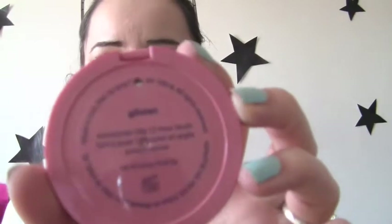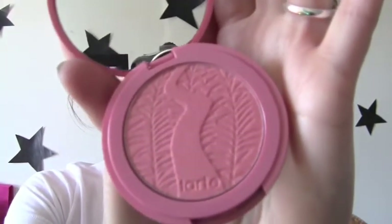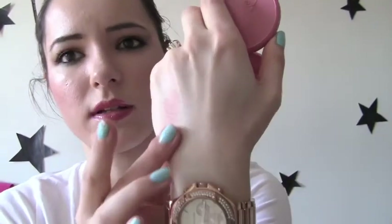Since I love the Tarte Amazonian Clay Blushes — I have one already — I needed to get more of them because I really, really like them and they're super pigmented. So the first one I got is Open Sesame. Next one is called Glisten. And it's a really pretty rosy color, like that. And this one has shimmer in it, gold shimmer particles, and it looks like that right there. So that's the first blush I got.